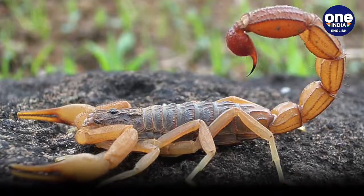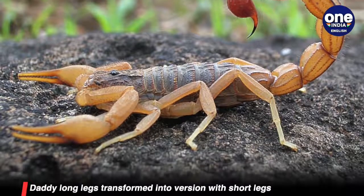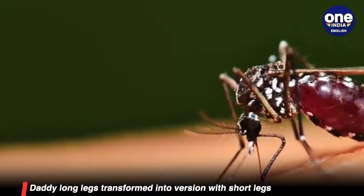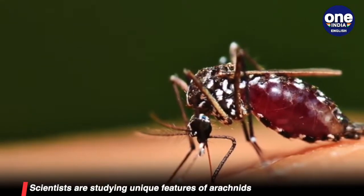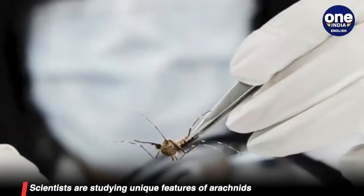Such genetic modifications are not only to inform us better about our world, but can often help fight deadly disease. For example, scientists have developed genetically modified mosquitoes as an alternative to insecticides to fight vector-borne diseases. For more on mutant mosquitoes, check out the video in the description box below.